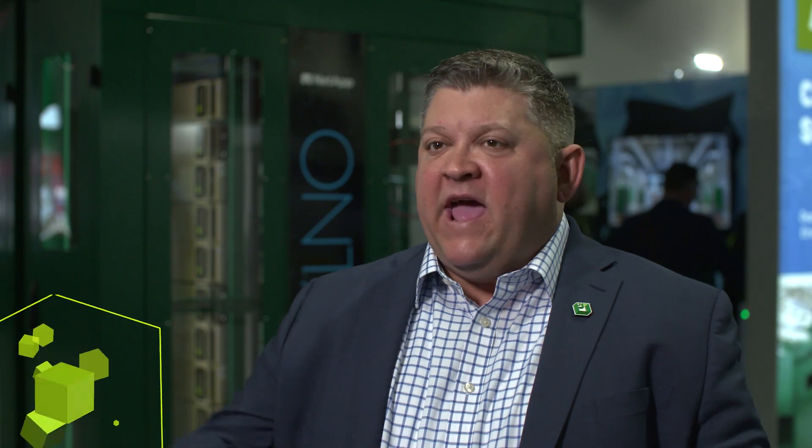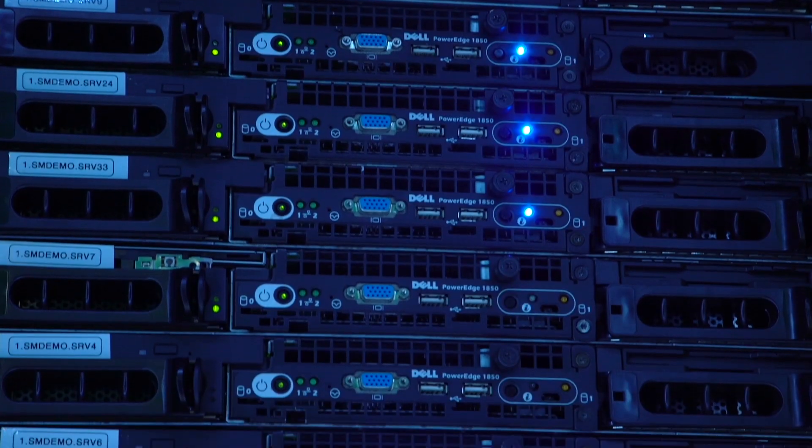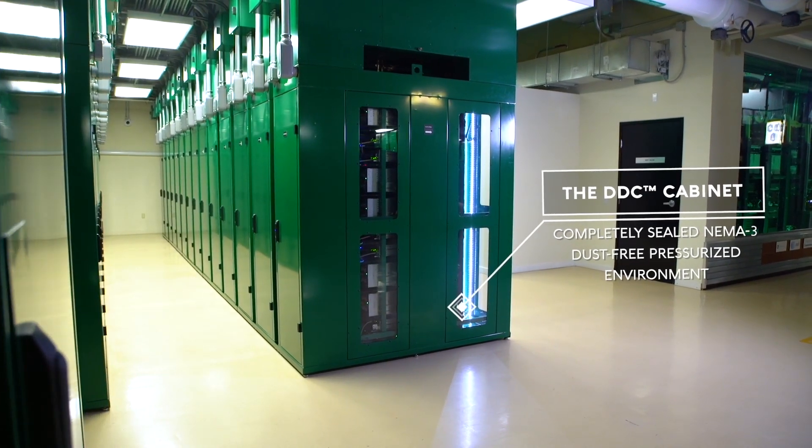Customers looking at HPC and AI workloads have a variety of challenges that are slightly different from enterprise workloads. Density, energy efficiency — all those things become slightly more elevated. So at ScaleMatrix, our data centers are based on the DDC, Dynamic Density Control Platform. We built this in a modular way so we can scale our data center based on the needs of our clients.